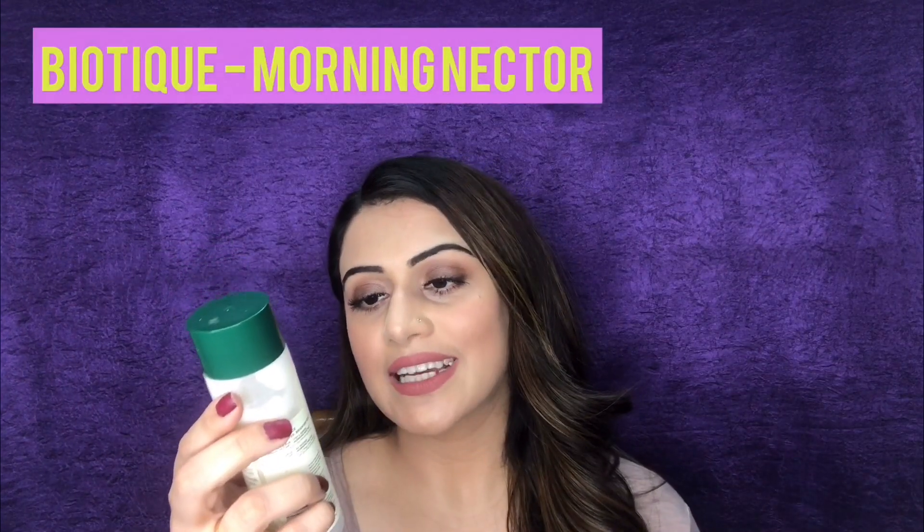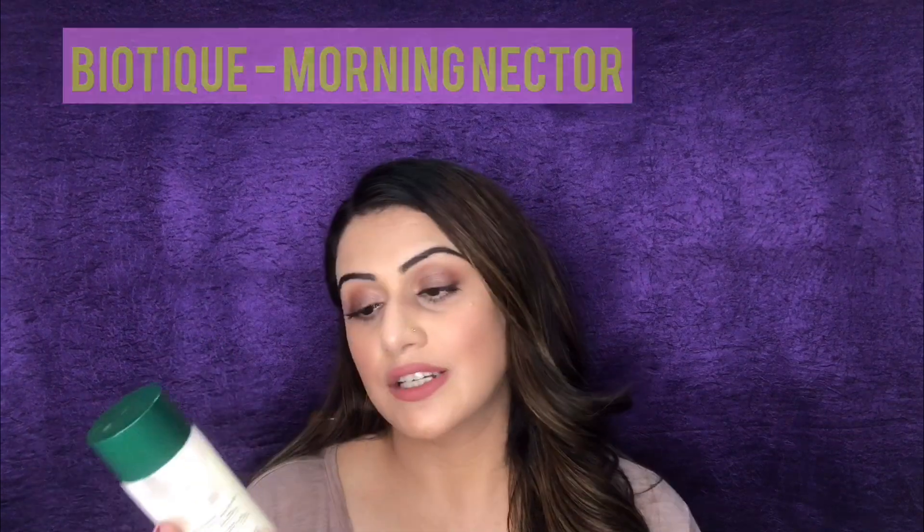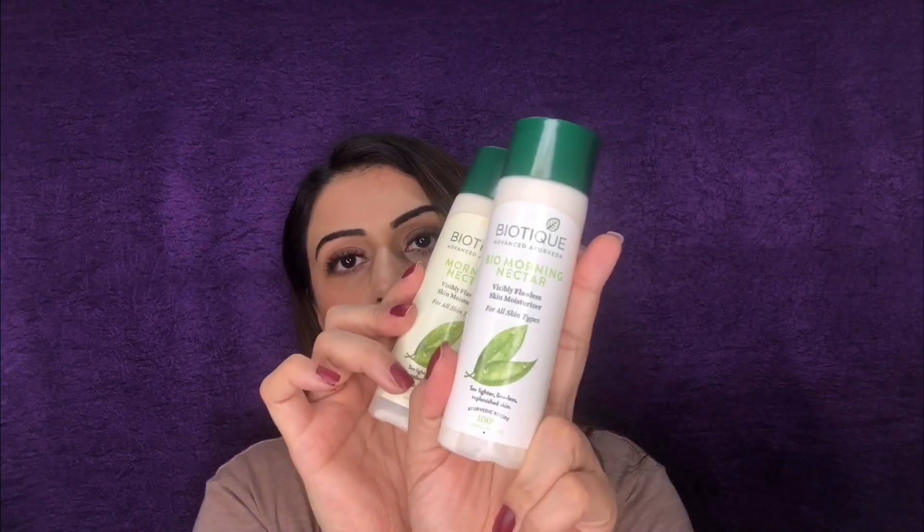You can reuse the glass packaging for DIY masks and scrubs — it's very good quality packaging. Now moving on to the next moisturizer by Biotique: the Morning Nectar Visibly Flawless Skin Moisturizer for all skin types. This retails for 199 rupees for 120 ml — a very big thumbs up, really affordable. This is a miracle product — I already have a second bottle because I cannot do without this moisturizer.